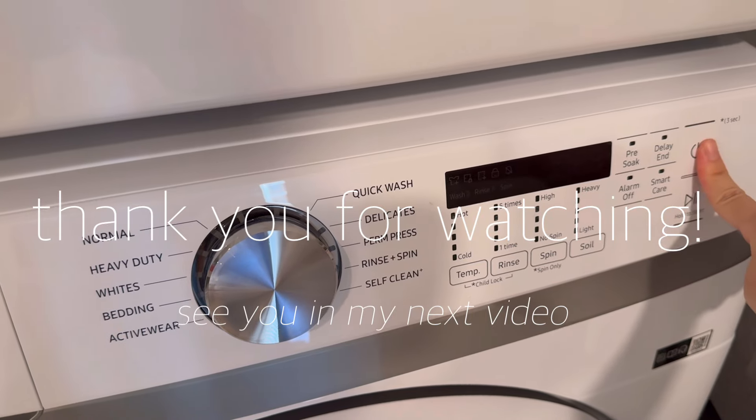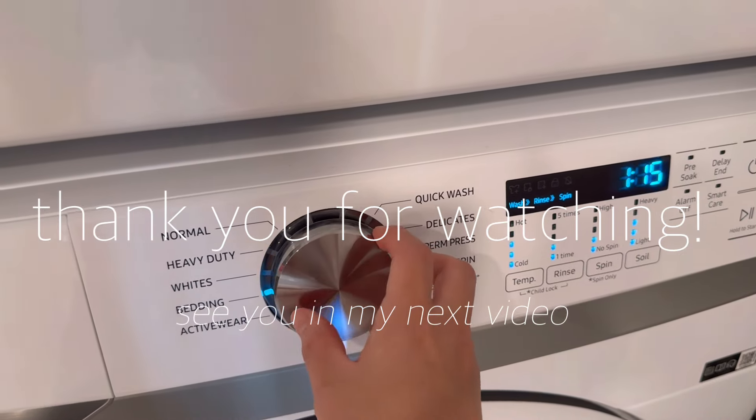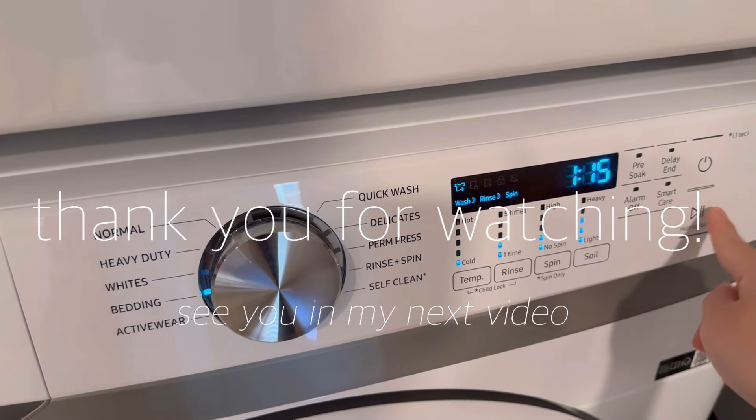And that's it for today's video! Thank you for spending my morning with me, and see you next time for another video. Bye!